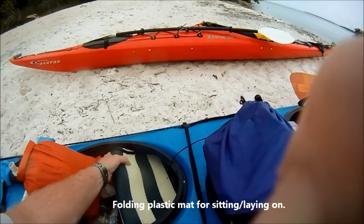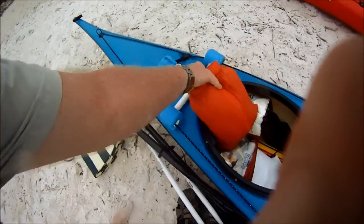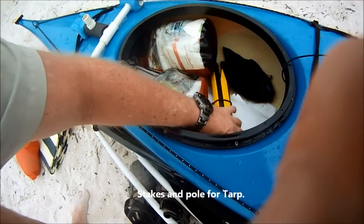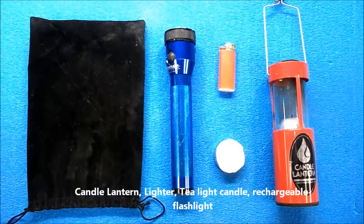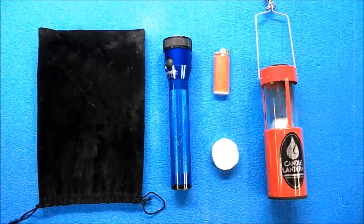A ground mat that unfolds — we can sit on it and lay underneath the tarp. Stakes and poles for the tarp; the long plastic ones are for sand, which we're camping on tonight. Flashlight, lighter, candle lantern, and a tea light camper.